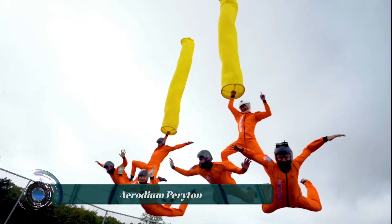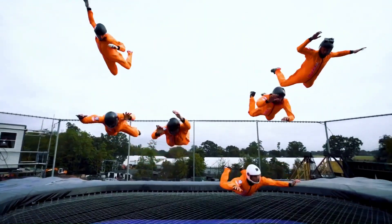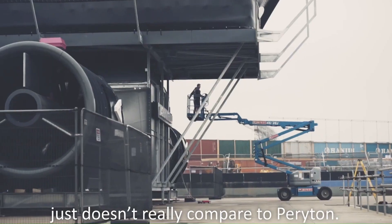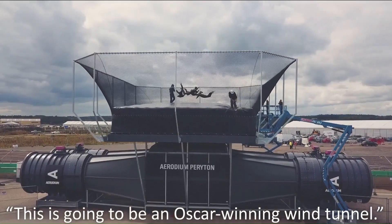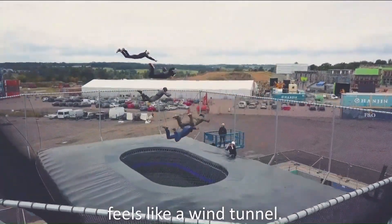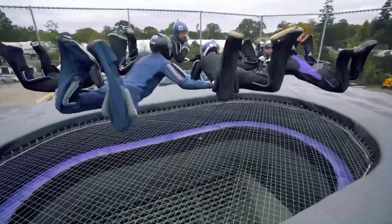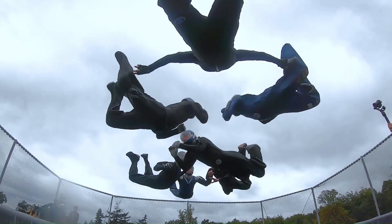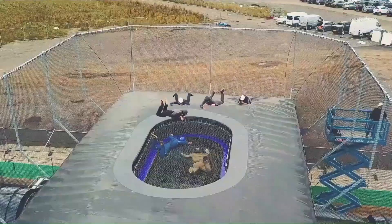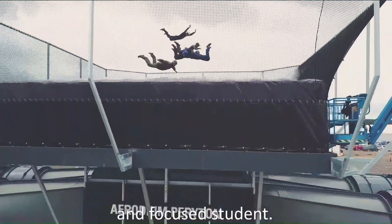The Aerodum Peryton is the world's largest open-air wind tunnel, making it the most impressive skydiving simulator ever built. It is essentially a giant vertical wind machine that allows people to experience the thrill of skydiving without leaving the ground. The Peryton's flight zone measures 6.5 meters wide by 3.5 meters long, big enough to accommodate up to eight flyers simultaneously, allowing complex skydiving formations and maneuvers.